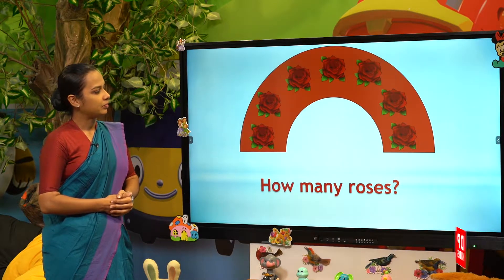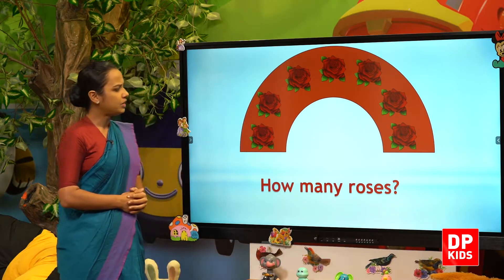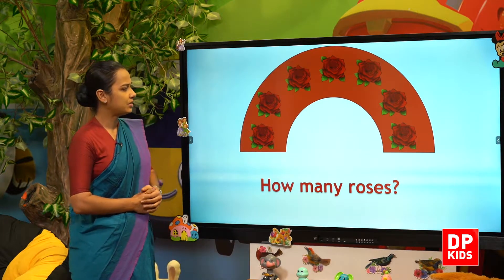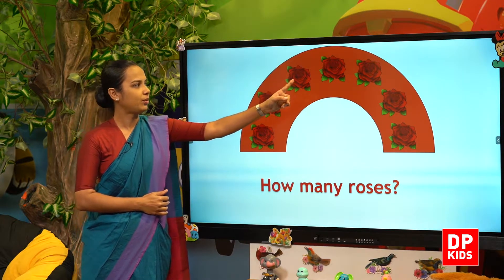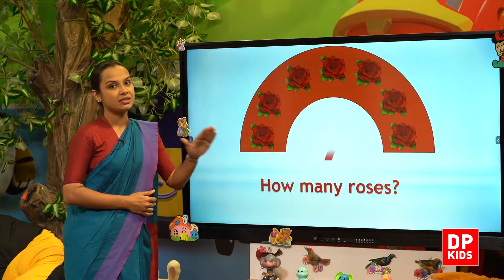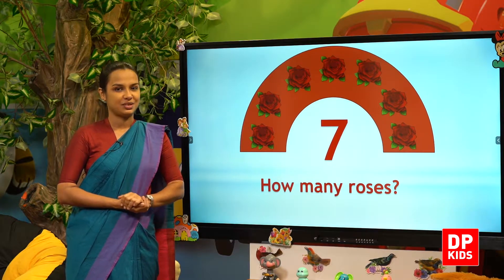So number seven. How many roses? Shall we count? One, two, three, four, five, six, seven. Seven roses. Seven roses.